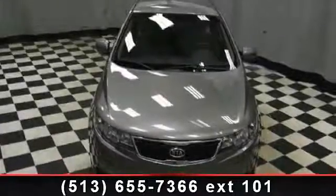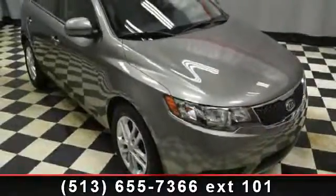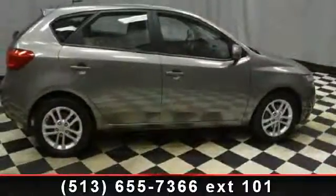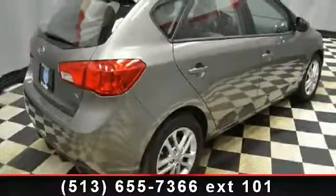Imagine yourself in this 2012 Kia 4-door. This may be the set of wheels you've been looking for. Enjoy these notable features: brake assist, remote trunk release, emergency trunk release, front-wheel drive, power windows, bucket seats, and passenger vanity mirror.